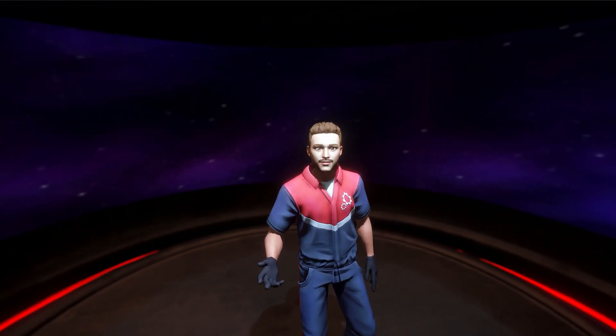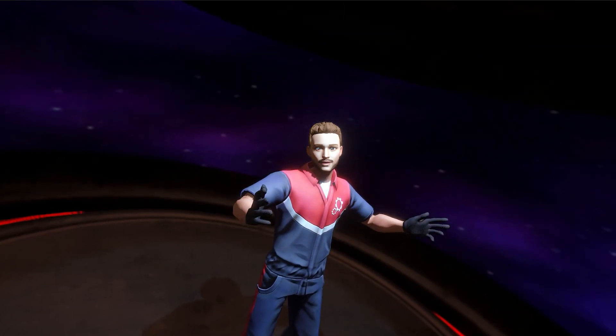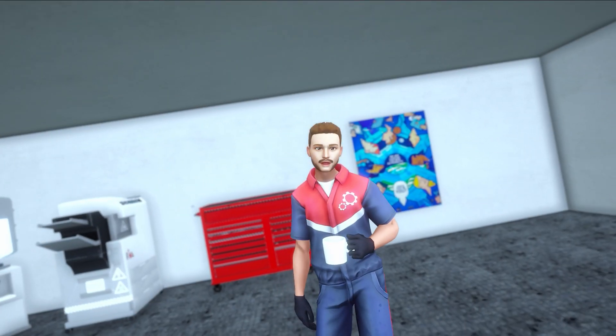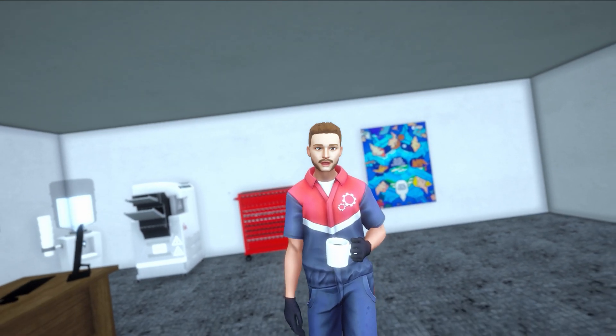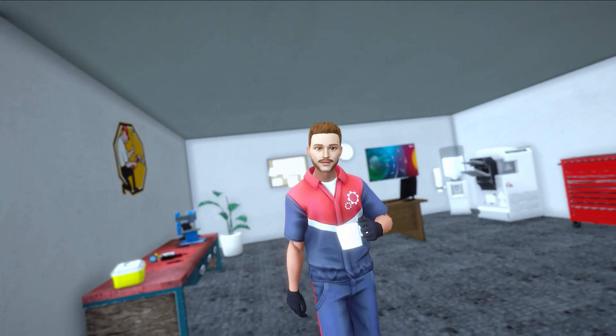Have you ever dreamed of being a plumber? Okay, maybe not so much, but how about a space plumber? Now that sounds way cooler, right? Get ready to dive into the captivating world of PlumVR, the revolutionary VR simulator and training tool for aspiring professional plumbers.